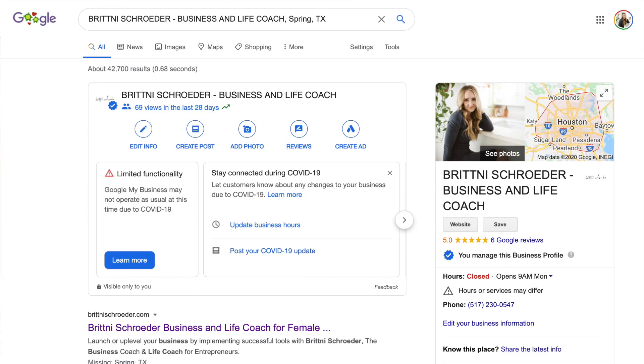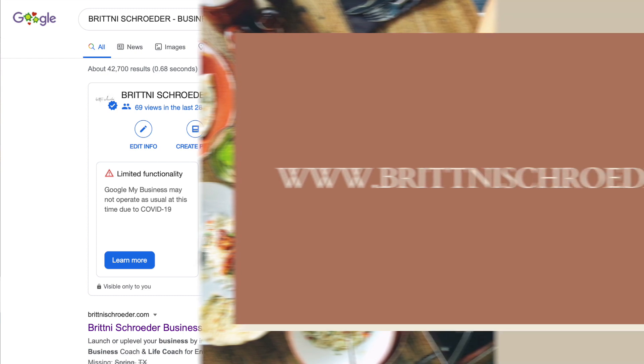Google My Business is a great way to help your SEO and drive visitors to your site. You can post content and other information, and encourage your clients to give you reviews and testimonials. This is a great way to build trust and get noticed, so if you have a local business — or any business at all — make sure you register with Google My Business.